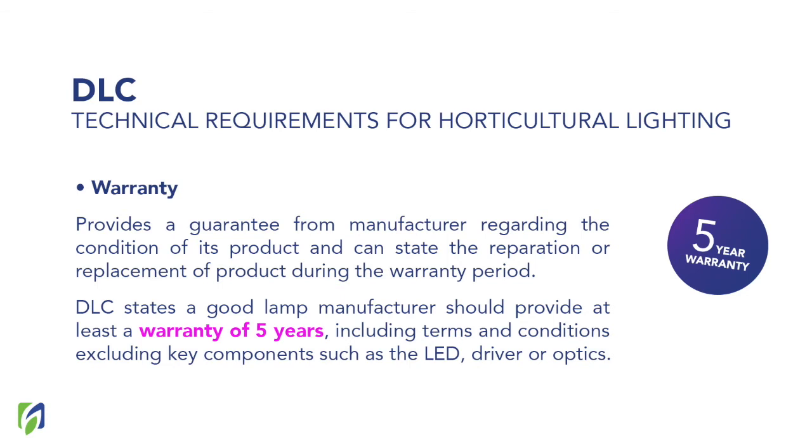Then we move to warranty. Warranty is easy to understand because we use this concept for many products. Warranty provides information about the condition of your product over time and how the manufacturer will help you with repair or replacement of the product during the warranty period. The DLC states that a good lamp manufacturer should provide at least a five-year warranty. Just consider that before buying a lamp — look for a manufacturer that can provide at least five years of warranty, because some lamps will only last one or two years, which is not useful for a project and will just waste more money.